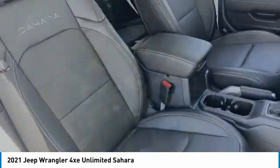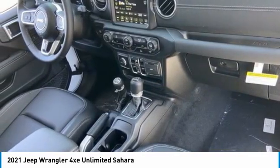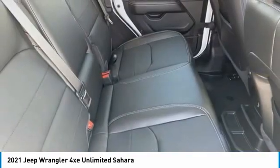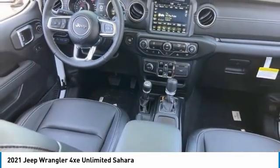Here are some of this vehicle's great options: tire pressure monitor, four-wheel drive, turbocharged, heated mirrors, aluminum wheels, brake assist, traction control, stability control, daytime running lights.